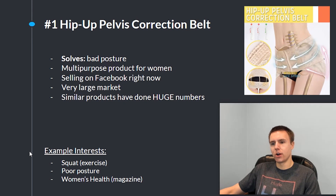Some example interests I would use to target on Facebook would be: 'squat,' focusing more on the butt-lifting portion of this product; 'poor posture,' focusing on the posture portion; and 'Women's Health magazine' for overall women's health.